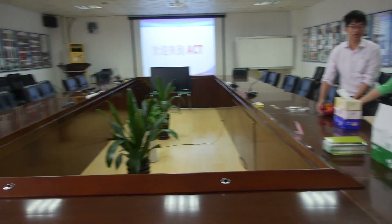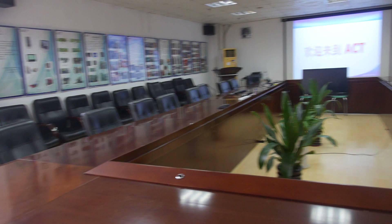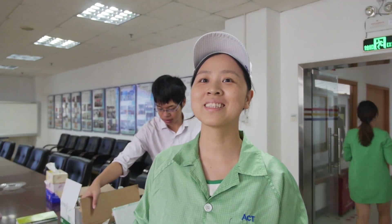So this is your meeting room right here, so customers can come and have a meeting with you. Anyone can come here and meet with me.